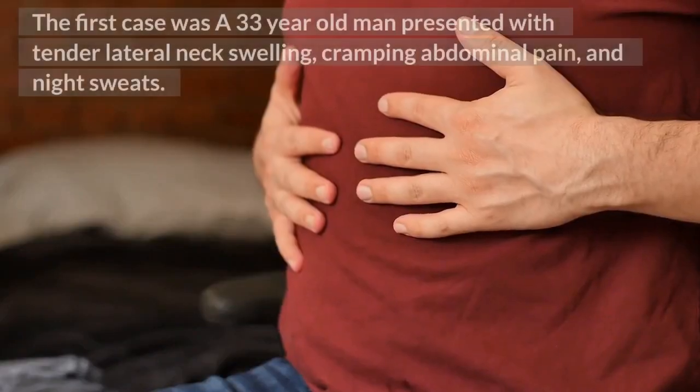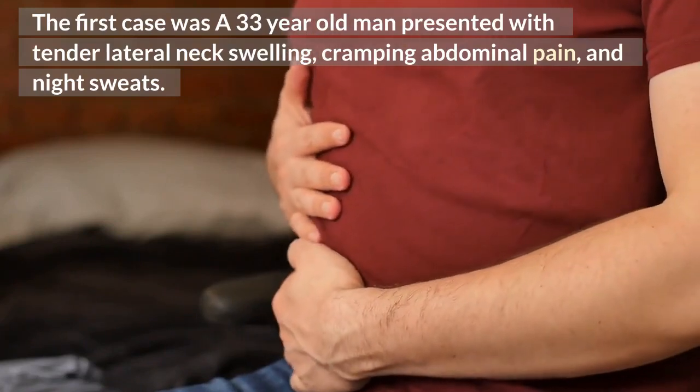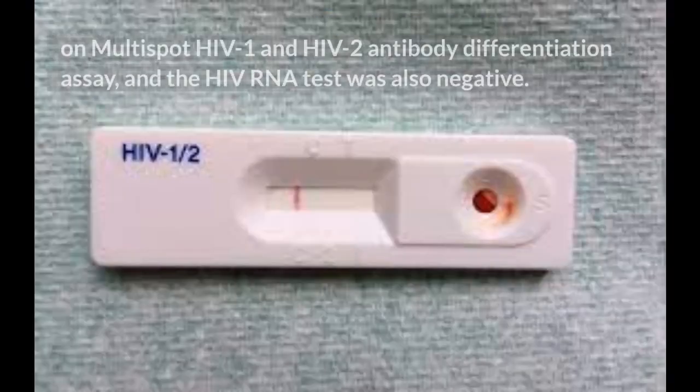The first case was a 33-year-old man who presented with tender lateral neck swelling, cramping abdominal pain, and night sweats. He tested positive on the Abbott Architect HIV antigen-antibody 4th generation screening assay, but later tested negative on the Multispot HIV-1 and HIV-2 antibody differentiation assay, and the HIV RNA test was also negative.